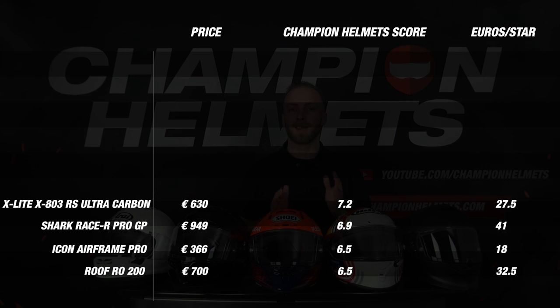Then in 6th place, an unexpected helmet: the AGV Pista GP-RR. This helmet is often praised — perhaps also because Rossi rode it — but if you look carefully at the results, 6th place is rather disappointing, especially considering it was by far the most expensive helmet on the list. The helmet got a score of 7.4 and did well on material, weight, comfort, ventilation and features.